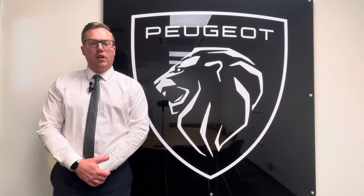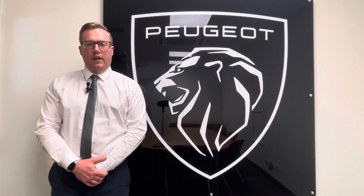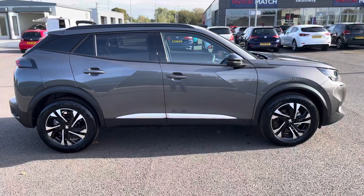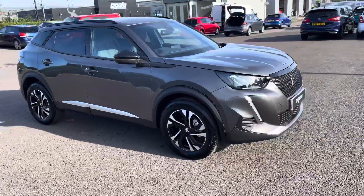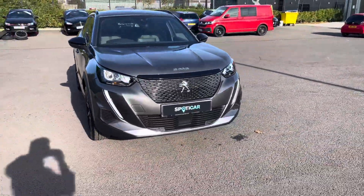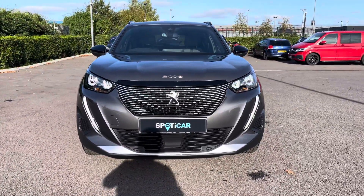Hi, my name's Josh from Tresla Peugeot and today I'm going to be taking you around this Peugeot approved used vehicle. This Peugeot is a 2008 1.2 PureTech Allure Premium Plus. The 1.2 petrol engine has a manual transmission and can achieve up to 52 miles per gallon.